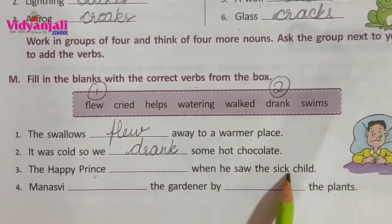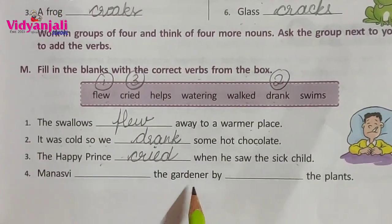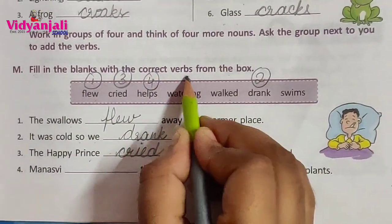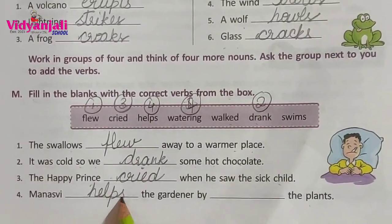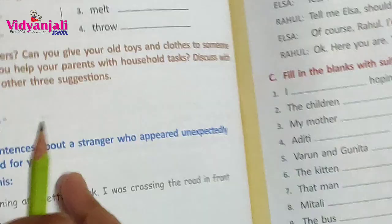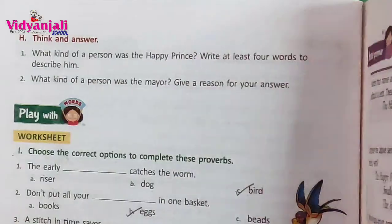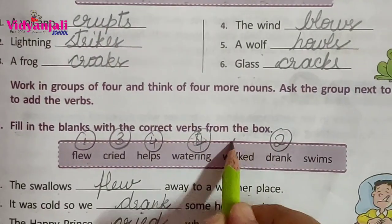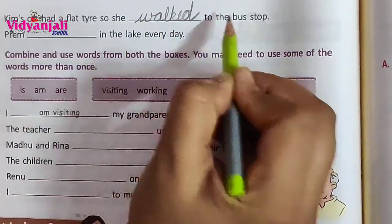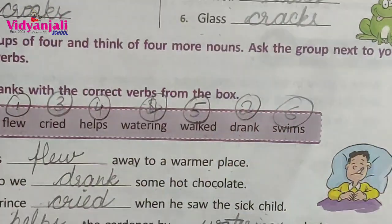The happy prince blank when he saw the sick child — answer: cried. Minus we blank the gardener by blank the plants — answer: helps the gardener by watering the plants. Kim's car had a flat tire so she blank to the bus stop — answer: walked. Walked to the bus stop. Played blank in the lake every day — answer: swims.